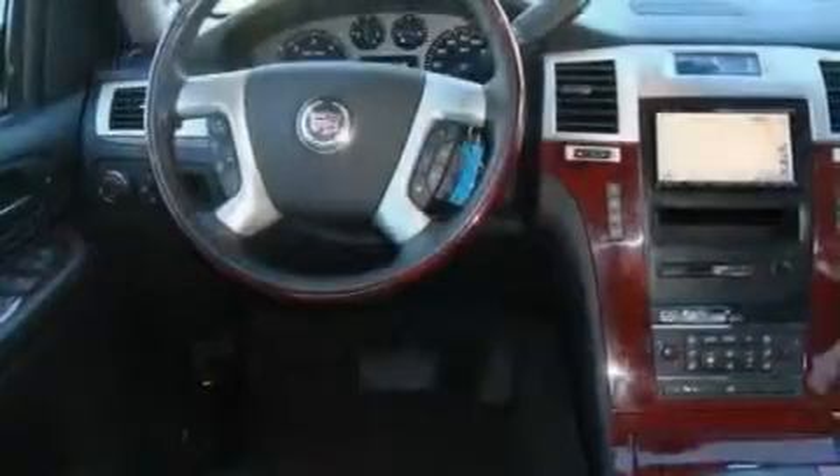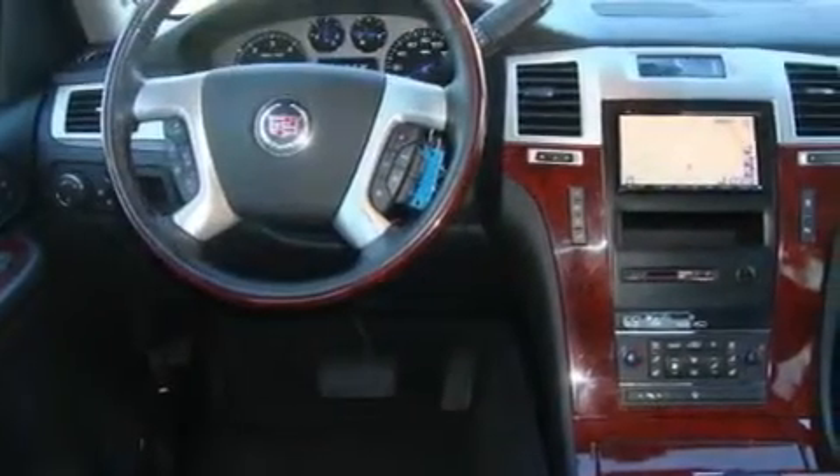Top features also include a sunroof, a navigation system, a DVD video player, a leather-wrapped steering wheel, and alloy wheels.